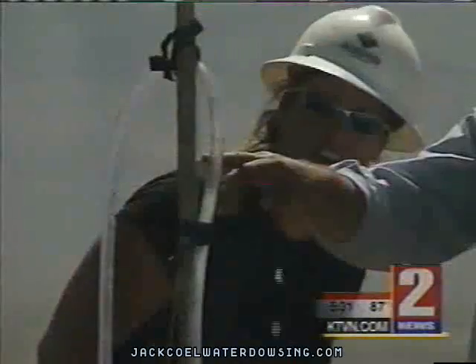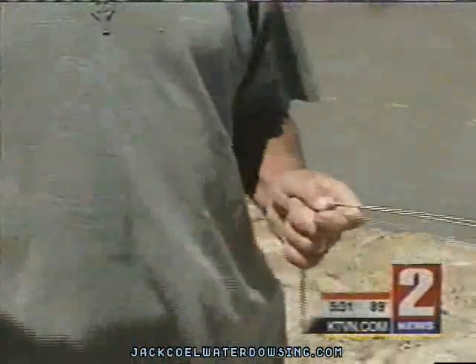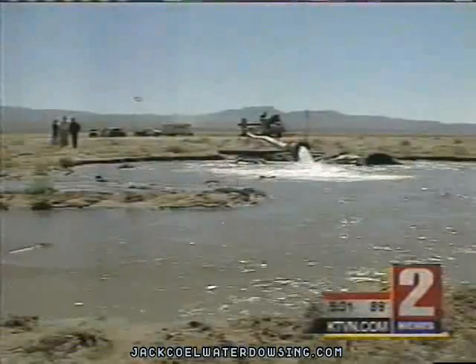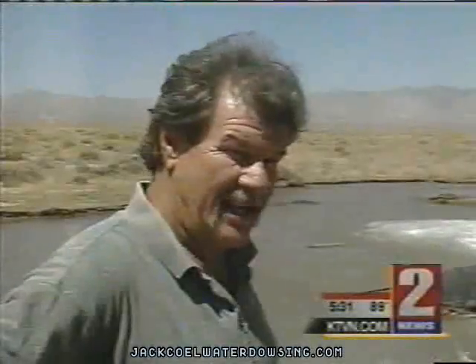They used satellite imaging and high-tech radar, and then they actually had an old-fashioned water witch come out. "Nope. Call me a water dowser. I'm not a witch. I'm a Christian." Jack Coel searched the area with his tools of the trade. When he got to this spot, he looked up and said, "This will be my biggest well ever." Turns out his water dowsing worked wonders — now we know what 5,000 gallons a minute looks like.